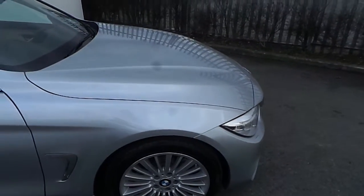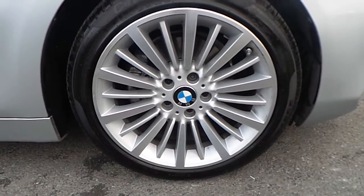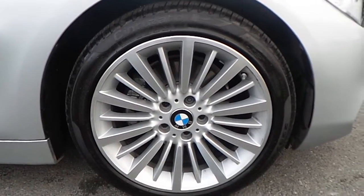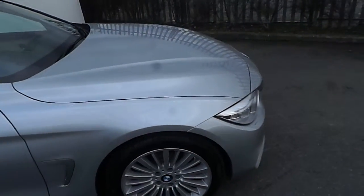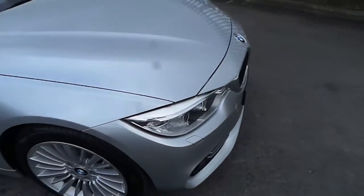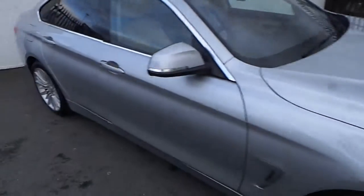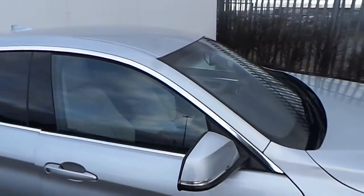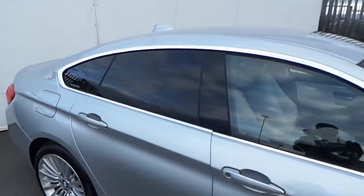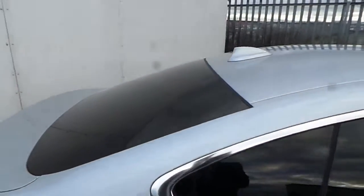This Grand Coupe comes equipped with 18 inch stylish BMW alloys wrapped in run-flat tyres. Some of the many features include BMW LED front headlights and fog lights, front and rear parking sensors. You'll also notice the silver trimming around all the windows and sun protected rear windows at the back also.